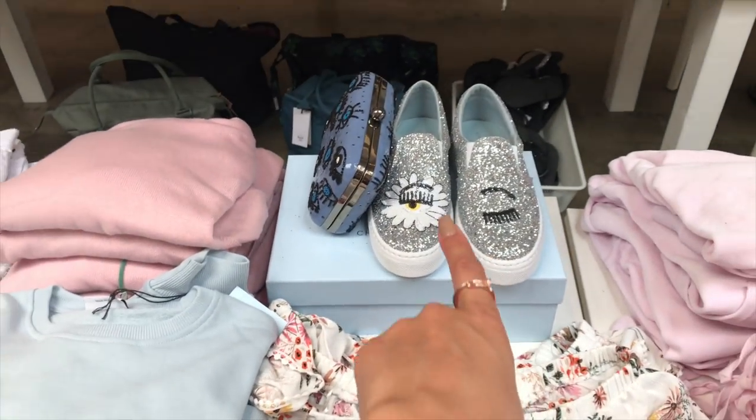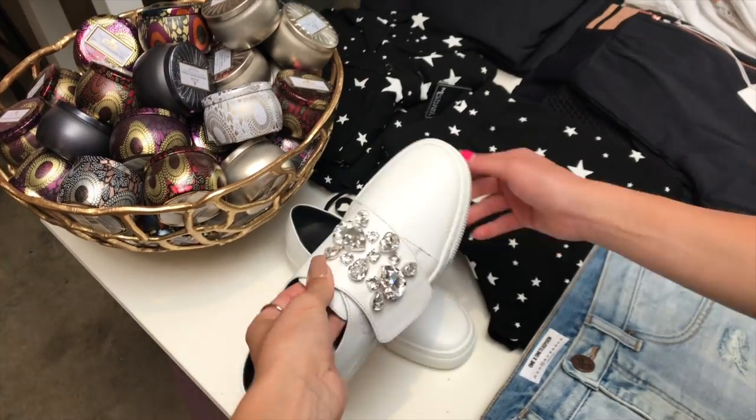You can get these and then I'll get those. I actually like the sparkly shoe trend that's going on right now.